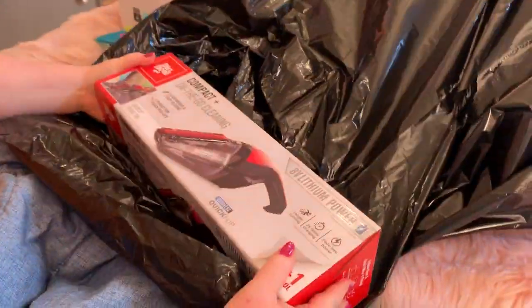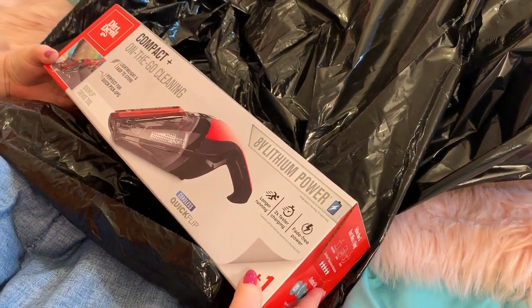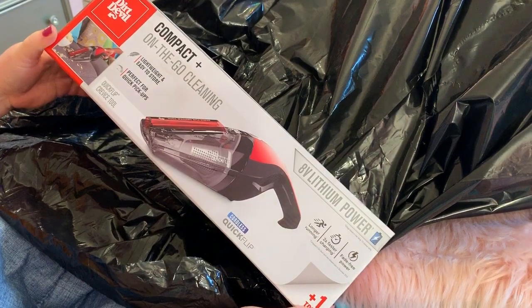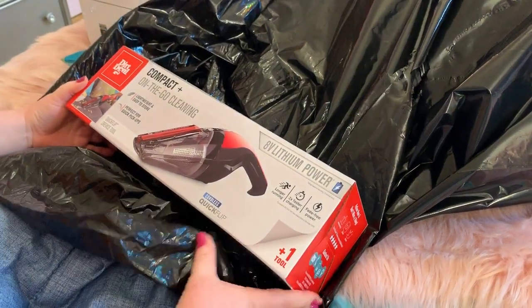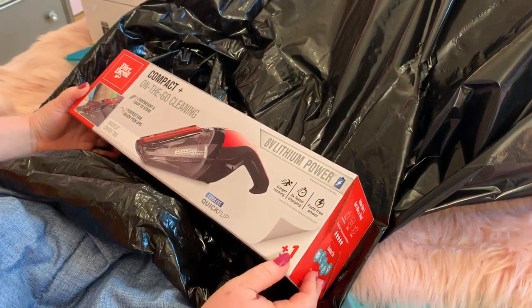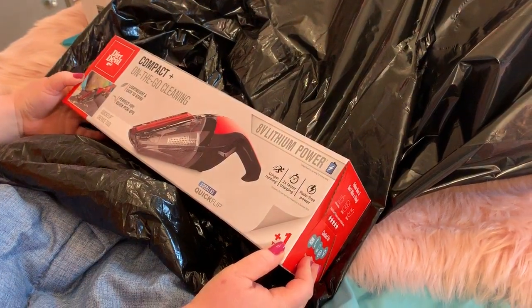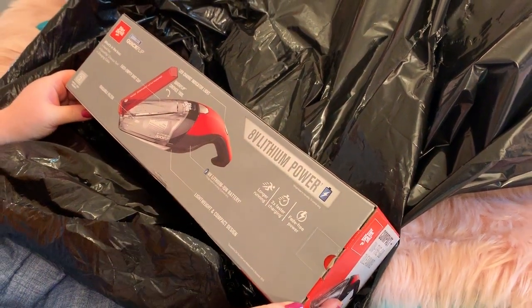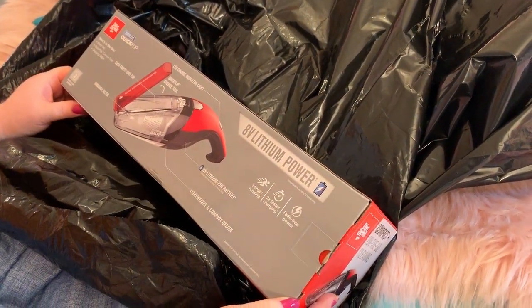Oh yes - a little dust buster thing! I have been needing one of these so bad. It's rechargeable, quick recharge. I had one years ago but it went out. Looks like a good one. Yes, I like this!